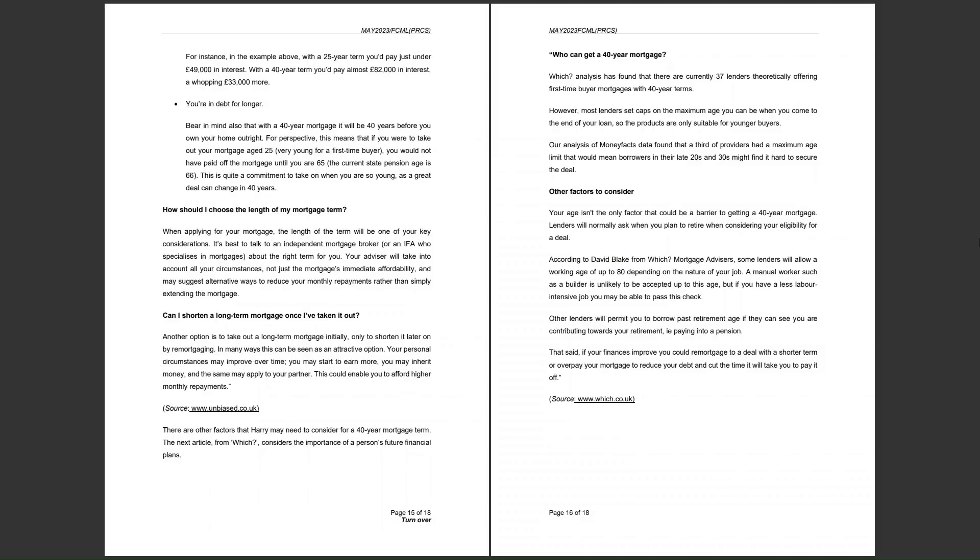With a 40-year mortgage you will be 40 years before you own your home outright. The pension age is currently 66, so this is a significant commitment. A great deal can change in 40 years. However, even if you take out a 40-year mortgage, you can make overpayments, and you are also able to get out of the mortgage by paying an early repayment charge and remortgaging to a different deal — a good option if recommending a course of action for Harry in your essay.